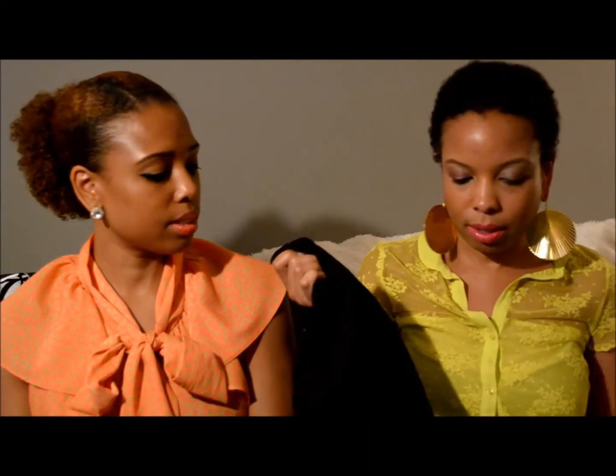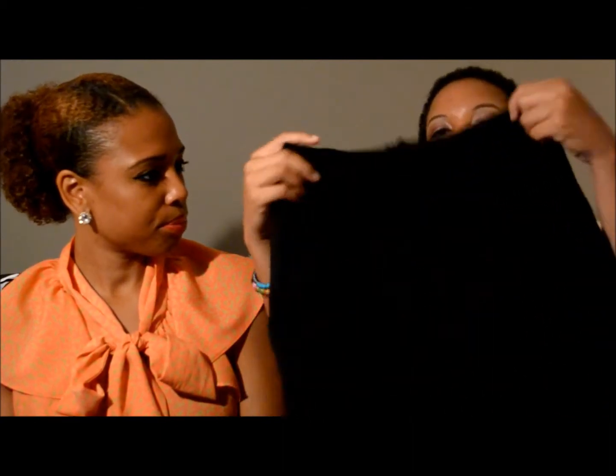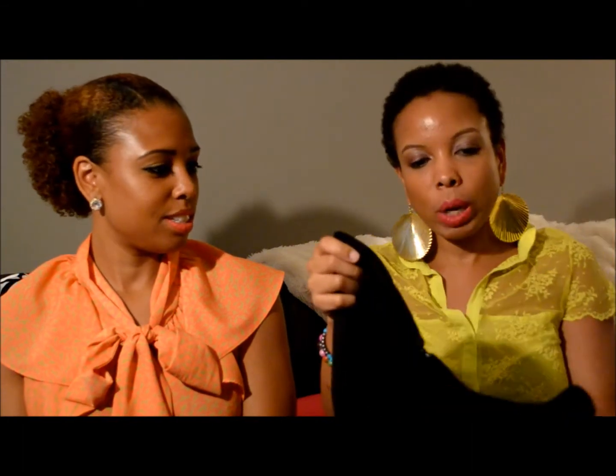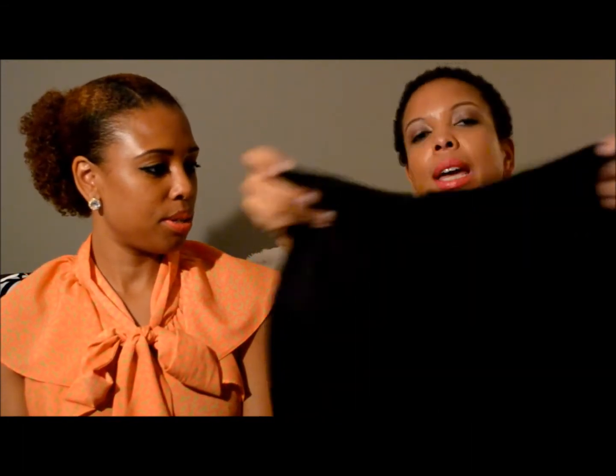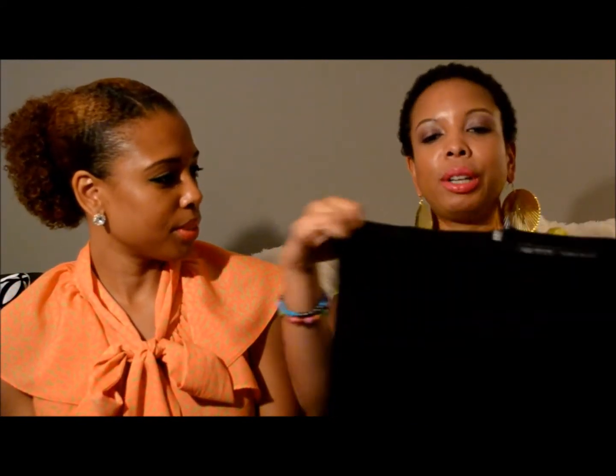I went to Zara and found this pencil skirt for $19.99 — I was very excited. I needed a new one because my old pencil skirt had some fraying in the back and was just dated; it was time to let it go. When I found this one I thought it was perfect. It's made of a stretchy material and fits me really well.